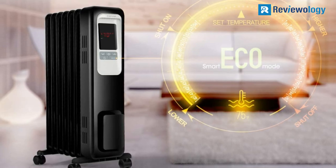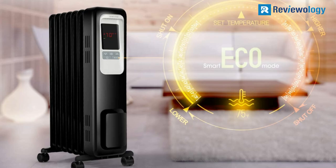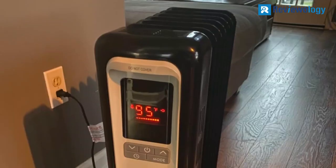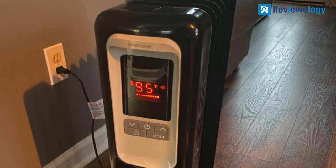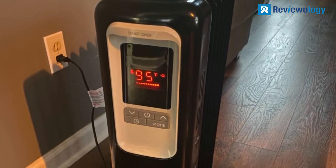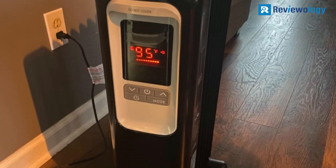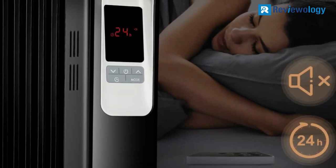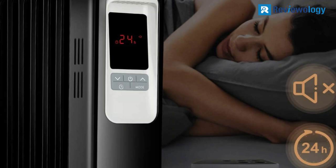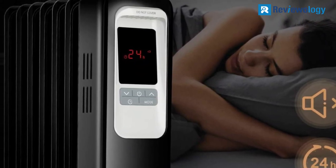The digital thermostat ensures automatic on/off of the heater by comparing the ambient and preset temperatures. The oil-filled heater features a large, elegant control panel with soft-touch buttons that indicate their respective functions using large icons for easy operation. The heater has quiet operation that creates a peaceful environment, and the caster wheels allow for easy movement within your home.